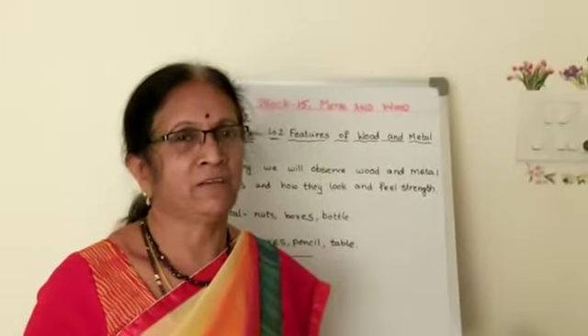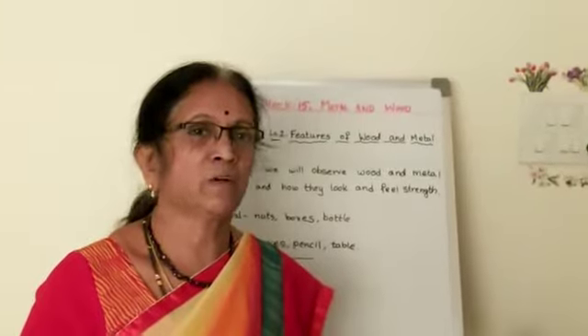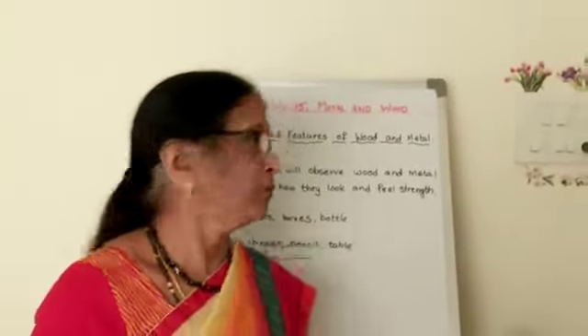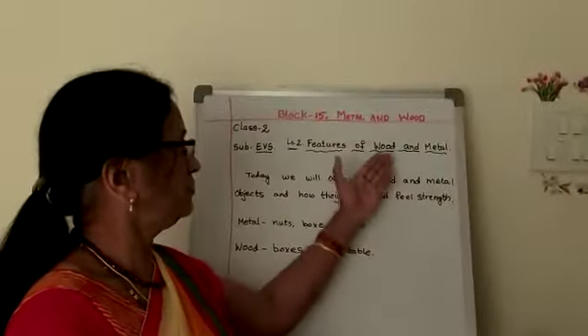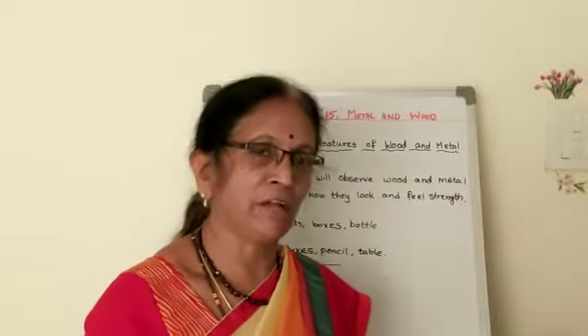Good morning children. Welcome back to EBS class. Today is the 15th block on metal and wood. In this block, the second lesson I am going to teach you is the features of wood and metal. In this lesson we are going to learn the features of wood and metal.